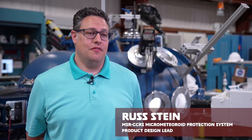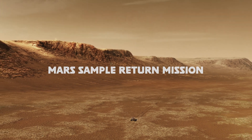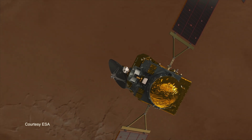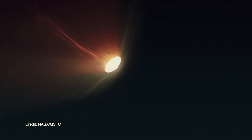There is a very large project underway right now that started not too long ago with the landing of the Perseverance rover on Mars. I am a systems engineer for the capture, containment, and return system — the NASA payload basically responsible for bringing the Mars samples back to Earth.